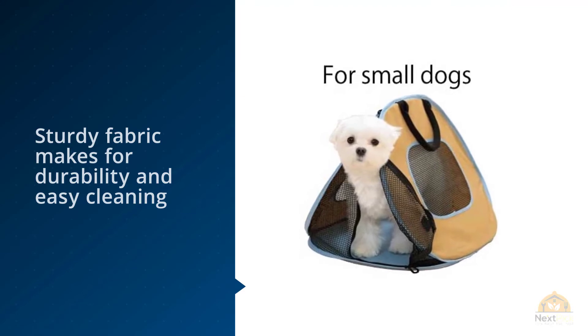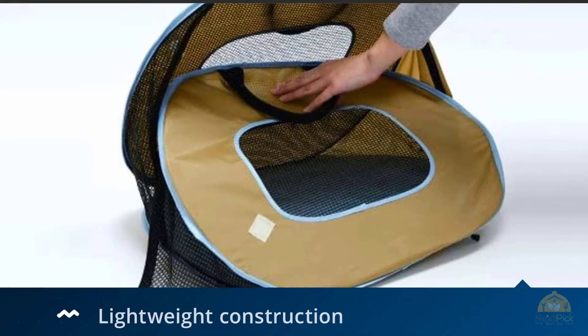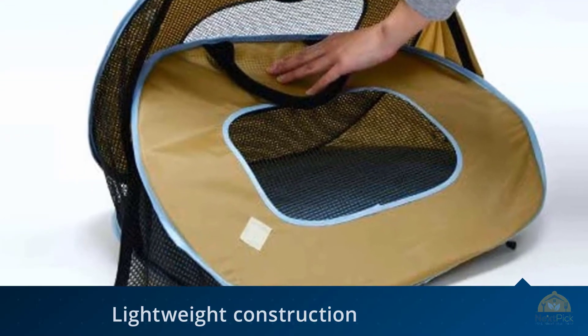As one reviewer explains: her cat hates to ride in the car and cried all the way, but I could see her from all sides and talk to her and lay my hand on her back to soothe her. It's the perfect carrier for her as she's very scared, being entirely a house cat.